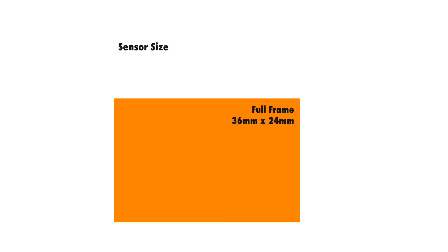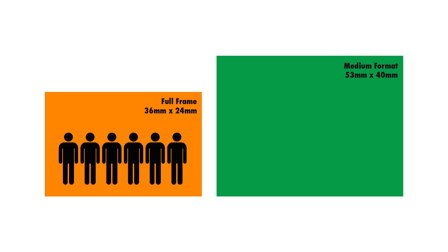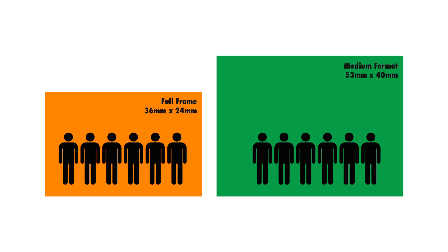This is how a full frame sensor looks like — 36mm by 24mm. Now let's look at a typical medium format camera like a Phase One, clocking in at 53 by 40mm. Compare the size of these two sensors. Let's look at sensor size as rooms — we're going to have six people in this room, and six people in this room too. But notice that this room is smaller, which means it's going to be noisier in a smaller room with the same number of people.